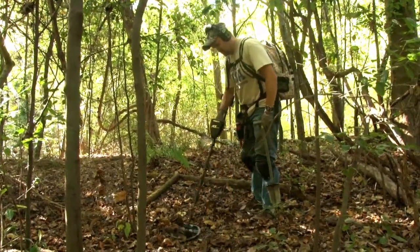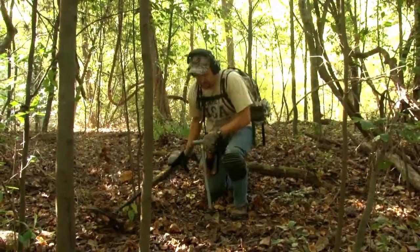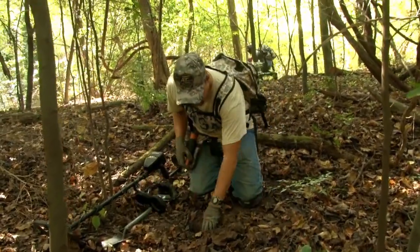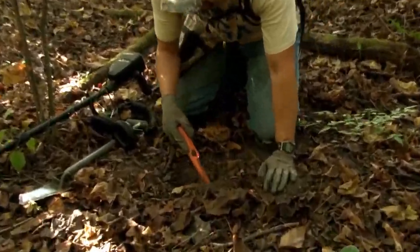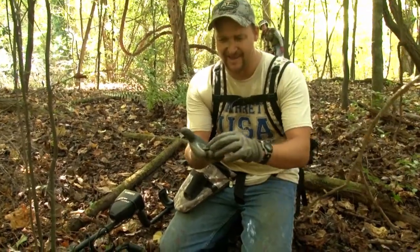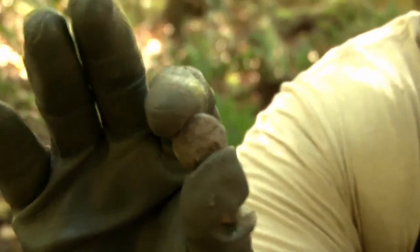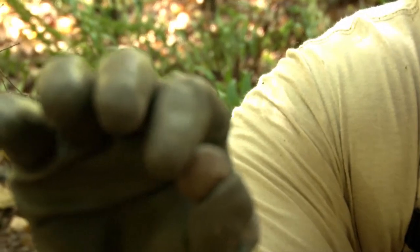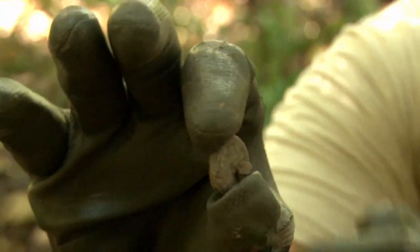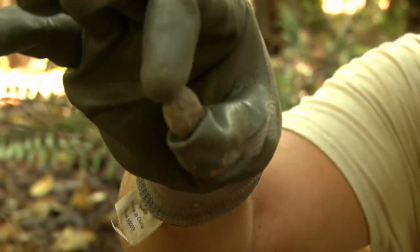There we go. Pretty good. Consistent right there. Check that out — perfect button. Perfect Civil War button right there. That's a good find. Got the back still on it. Exactly what we're looking for. Clean that baby up. Hopefully it's some rare Confederate button or something.